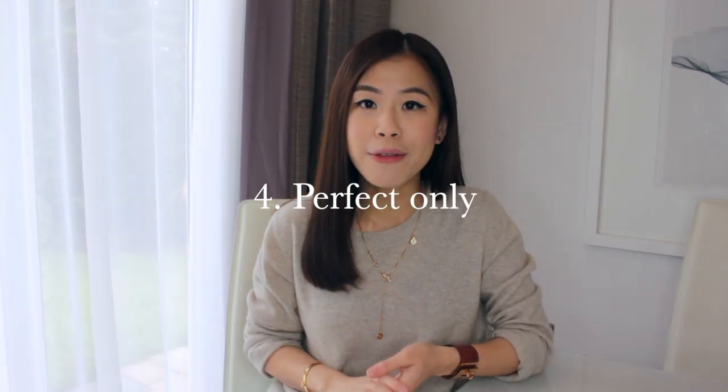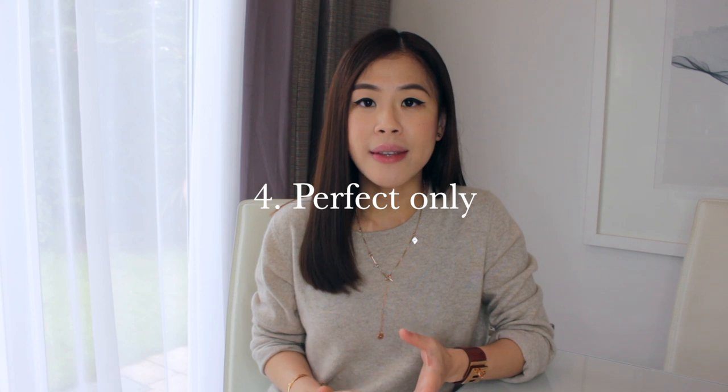Tip number four to shop more mindfully is to only buy pieces that are 100% right for you. I truly believe your hard-earned money should only be spent on things which are absolutely perfect for you. Personally, I also always remind myself about the hassles I'll have to go through to sell something if it doesn't work out for me.